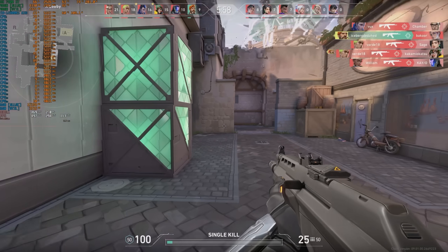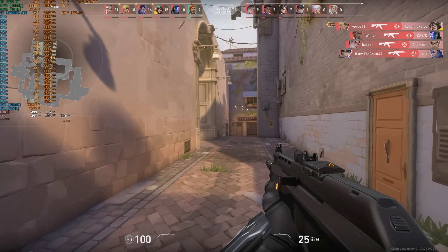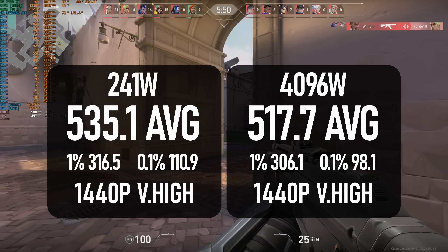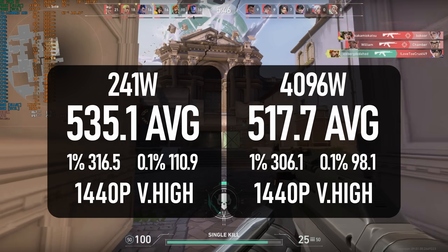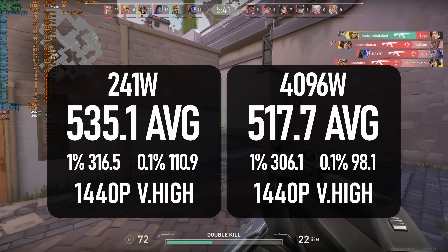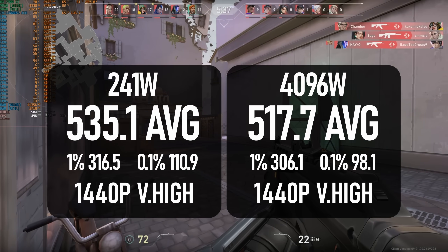On to gaming — I couldn't get a meaningful comparison between power limit settings in Valorant, as different maps give different results. Either way, the i9 manages to run in excess of 500 fps, which is massive overkill for most gamers, but still a long way behind the best Ryzens today and really only on par with Zen 3 chips.